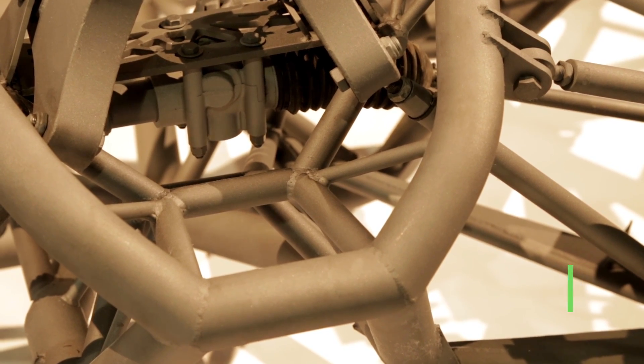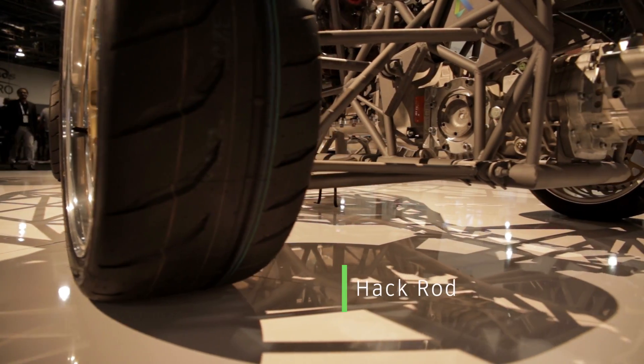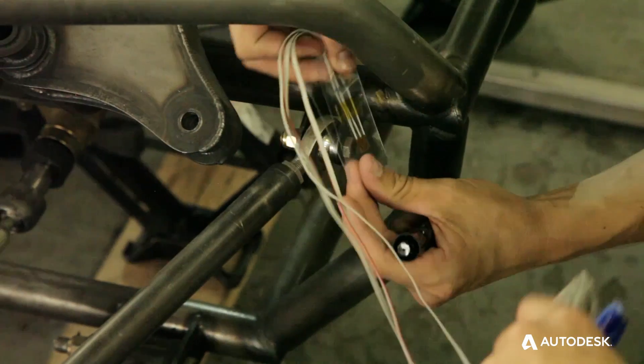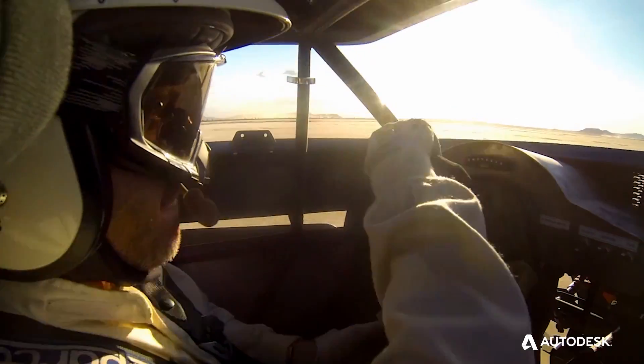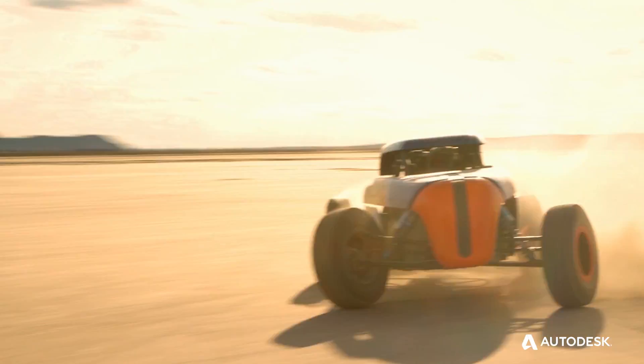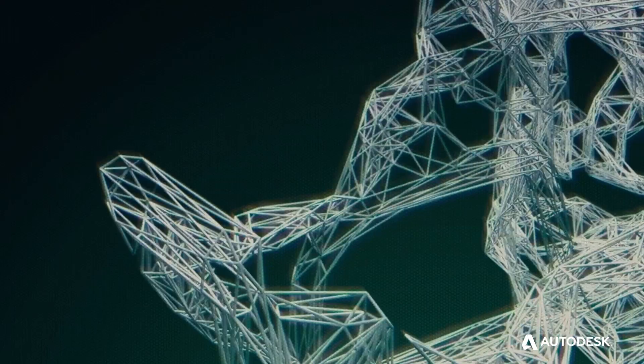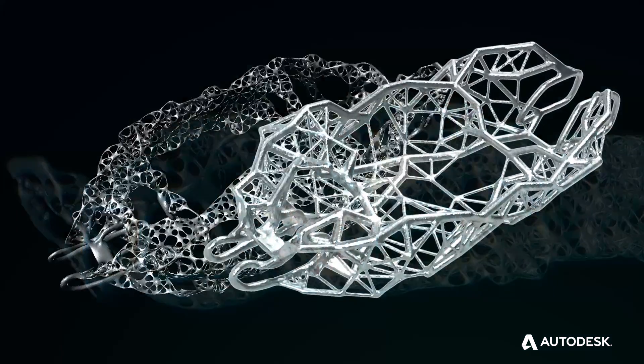The Hackrod project — we just took an off-the-shelf race chassis and put 56 sensors on the tension points of the chassis. The Hackrod team drove that thing out in the desert under extreme conditions. From there, that data was analyzed and input into one of our generative design systems, Dreamcatcher, and a new chassis was grown.